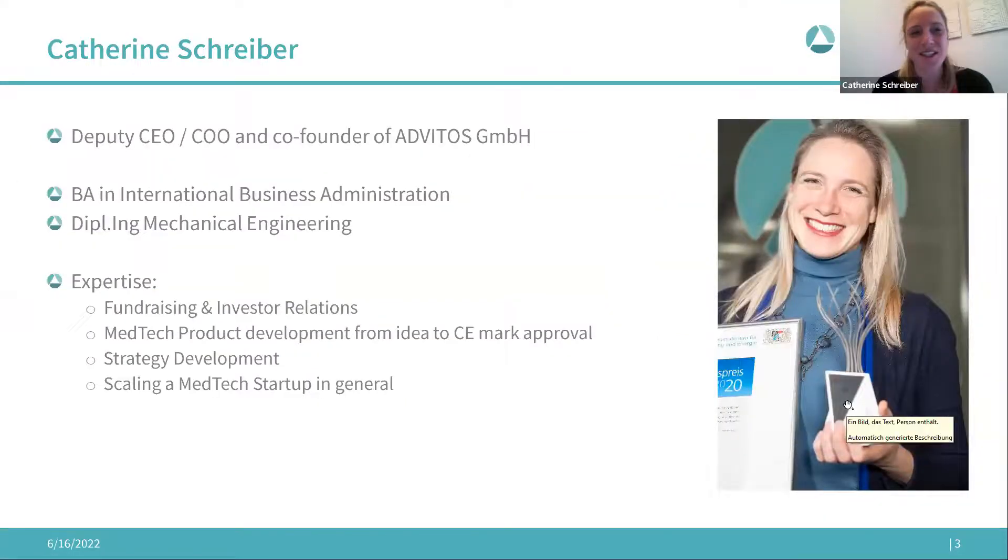My name is Catherine Schreiber, co-founder and Deputy CEO of Advitos, a tech scale-up company. My background is a bachelor's in international business administration and then mechanical engineering at the Technical University of Munich. In my last year of studies I joined Advitos when the project had been running six months — the founder is a medical doctor, and that was 2016. Since then, together with the founder, I have developed a device from idea to market approval and built a startup into a fully certified medtech company.